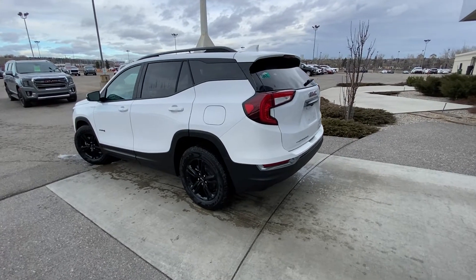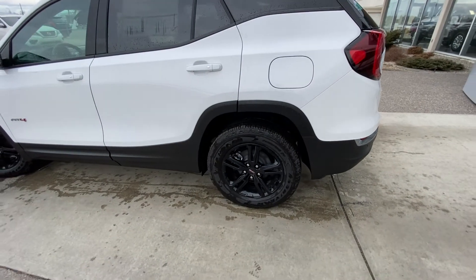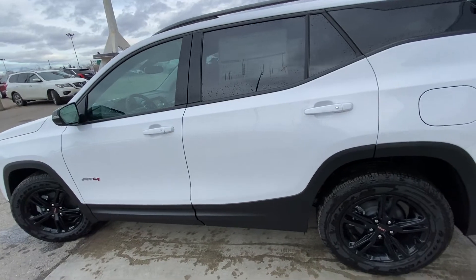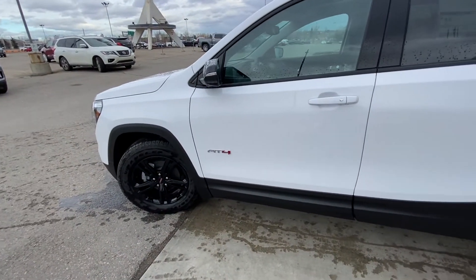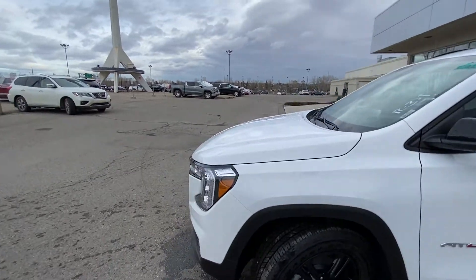Taking a quick look at the exterior of the Terrain AT4, we have the 17-inch wheel and tire package with the Goodyear Wrangler Fortitude HT tires. We have color-matched door handles with keyless entry, and the black plastics underneath the doors and around the fender wells for the AT4 branded Terrain.